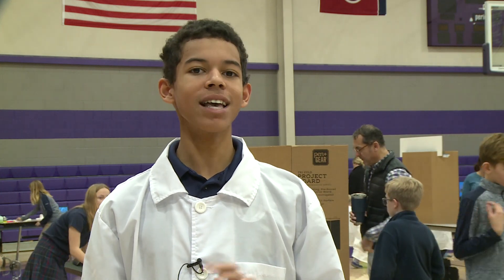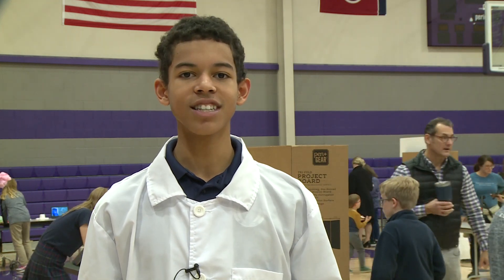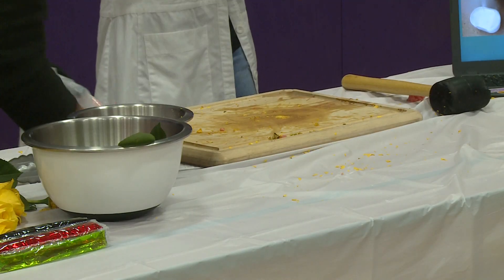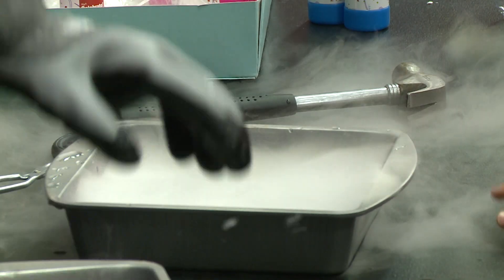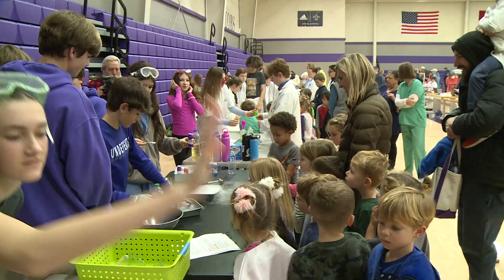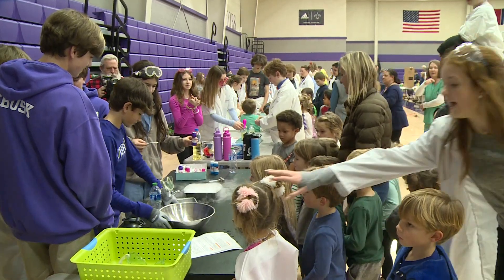They call this Mad Scientist Day, where everyone becomes a scientist, and teachers hope this inspires them to want to know more about science as they move through school.